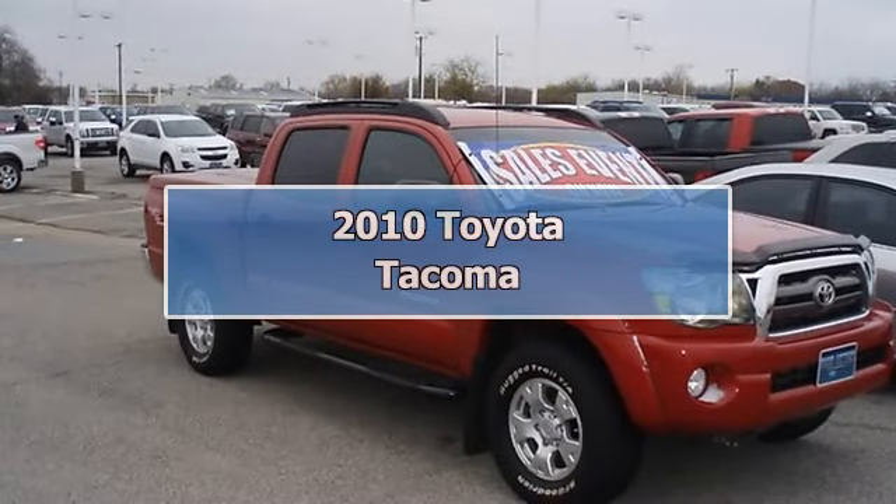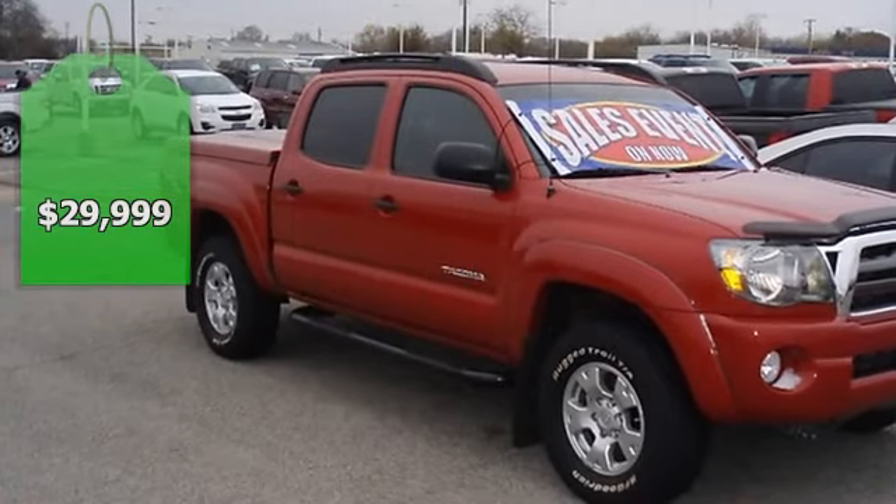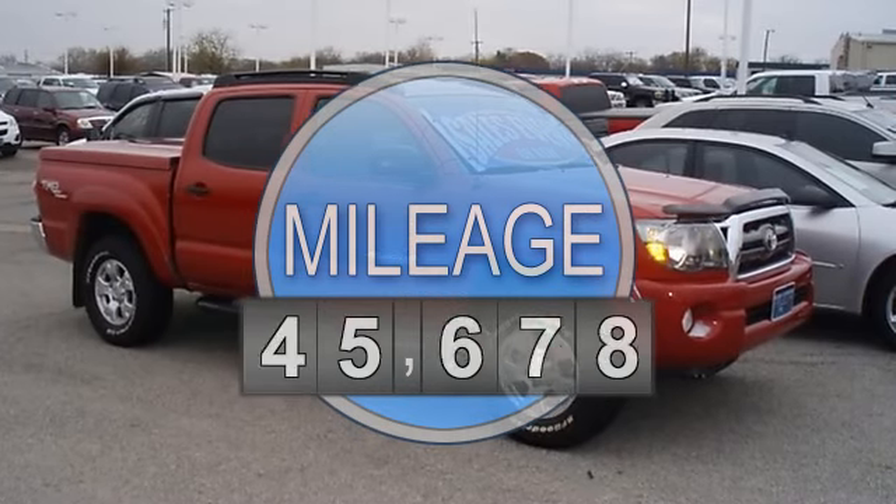Take to the off-roads with this great looking Barcelona Red Metallic 2010 Toyota Tacoma. One owner — check out the low miles and nice options.